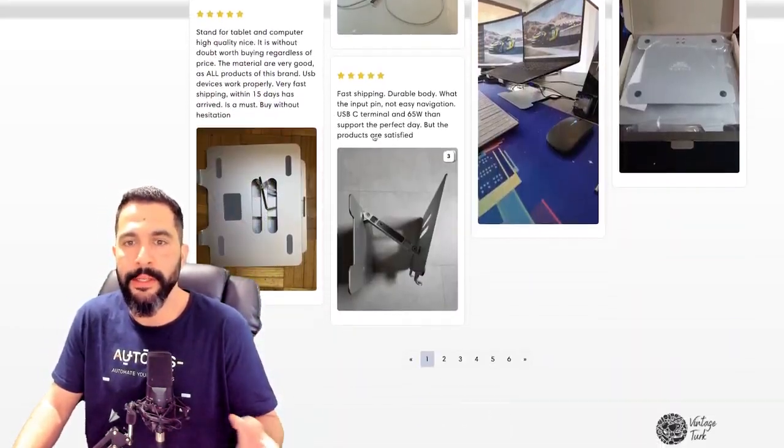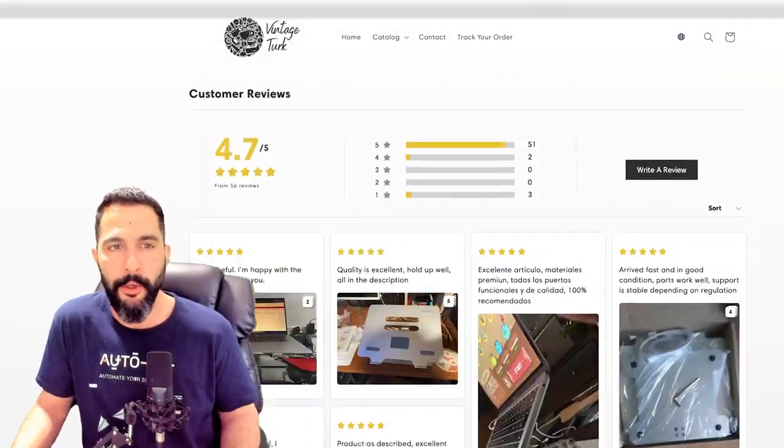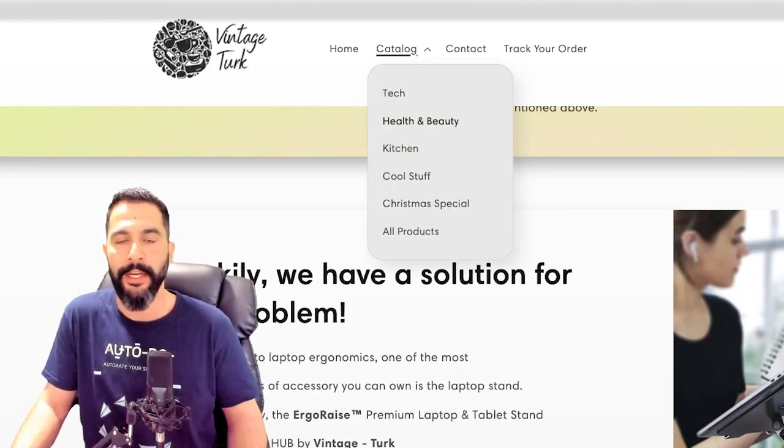He's got a customer review importer — importing customer reviews from the supplier's website while probably also adding his own reviews from his own customers. He calls himself Vintage Turk — it's not a one-product store, he has a full product catalog; this is a general store. I always suggest starting with general stores, running ads on your products, and seeing what's actually trending — like this laptop stand. That's how you test the market and learn what's really going to work instead of putting all your efforts into one product that might not work.